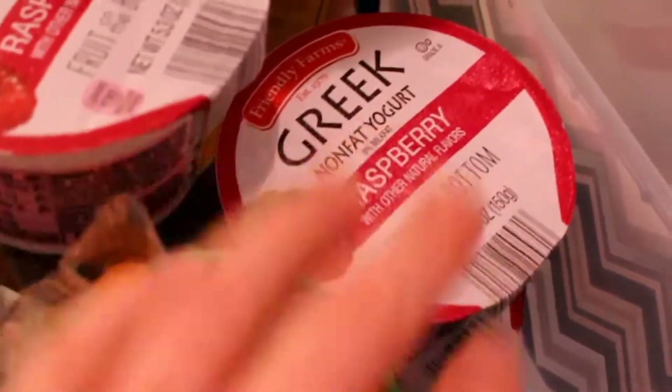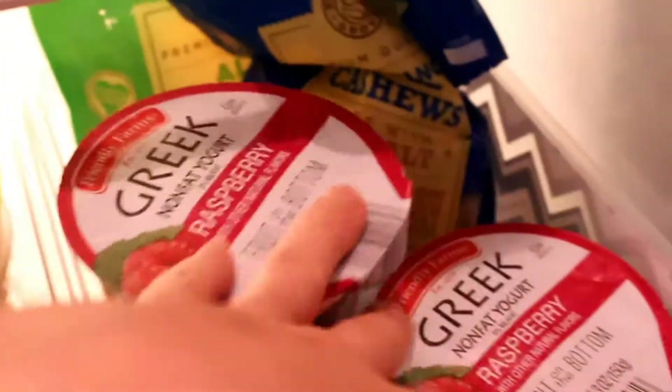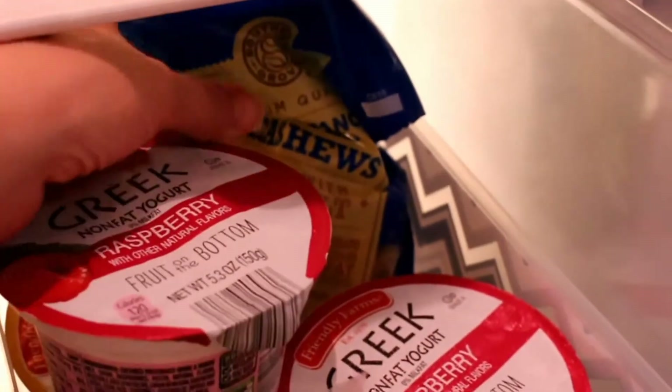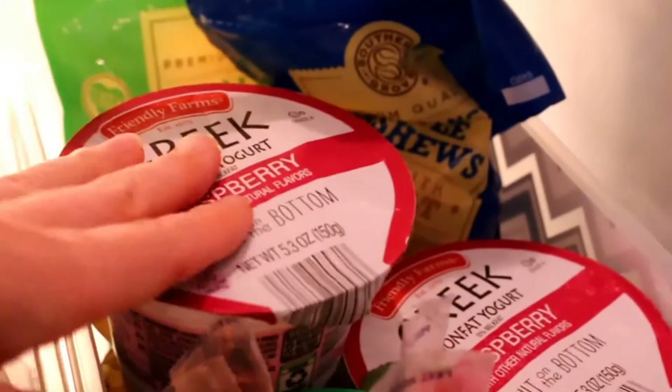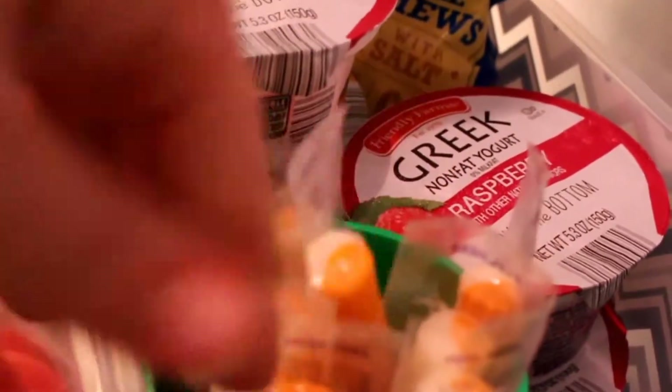I set this up because he's always asking for a cheese stick or yogurt. He still needs help opening it, but at least he can come and get it out himself. He has some cashews and almonds that I keep in the refrigerator, so when he says he wants something I can just say go get your snacks. They're already pulled apart and in a little cup so they're not falling everywhere.